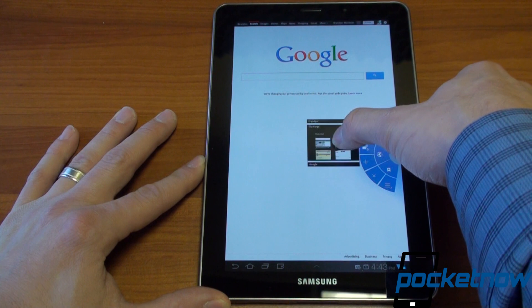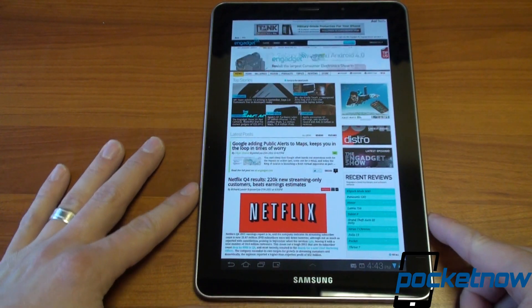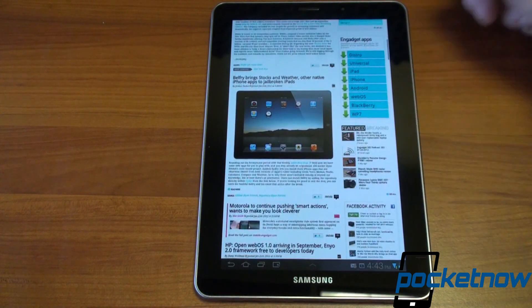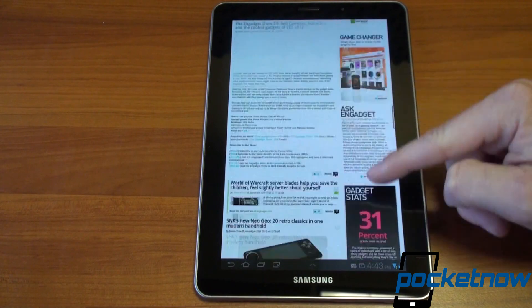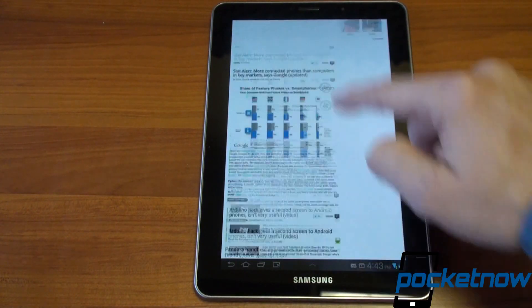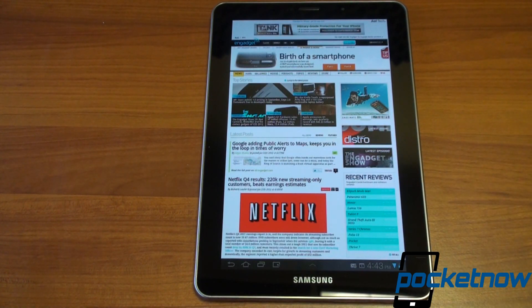We can switch between them with the cool quick-tab view. Let's go up to Engadget — here's the website: a very long page with a lot of graphics. Let's scroll down and see how it goes. Not the smoothest thing in the world, but it gets the job done. Honeycomb really holds it back — if you put an Ice Cream Sandwich ROM on this, the browsing experience would be immediately improved.